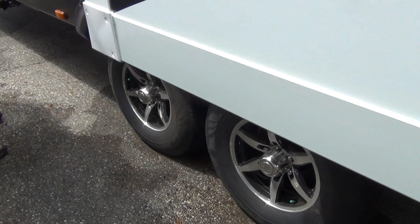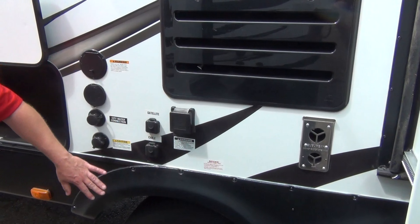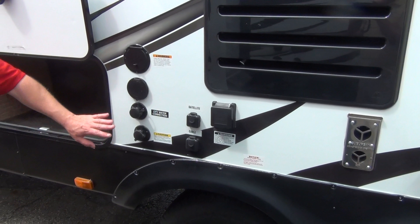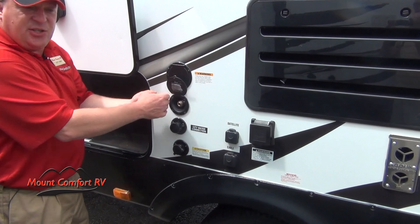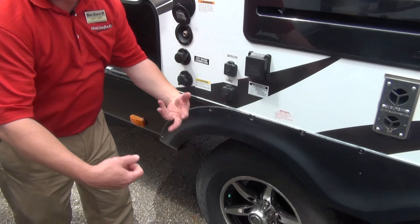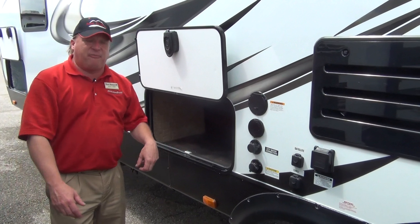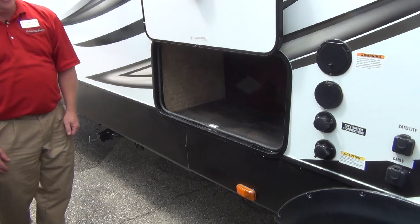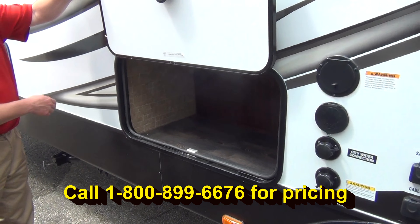On the back side, we've got our power cords, a 30 amp service, cable and satellite prepped, water inputs, and you have a port sprayer. It connects in here and has a spray nozzle just like you'd have on your garden hose at home — wash boots, the dog, the bikes, the motorcycles, all that kind of stuff can be done off the patio side. There's also another compartment area here just for extra storage — might put sewer hose, things like that.